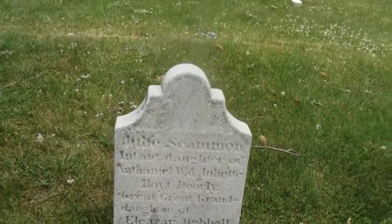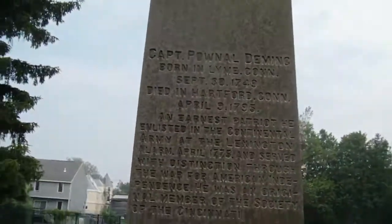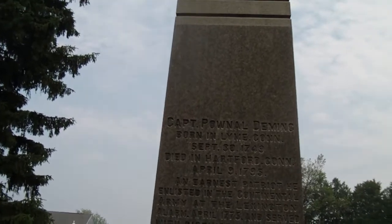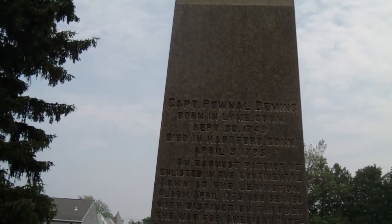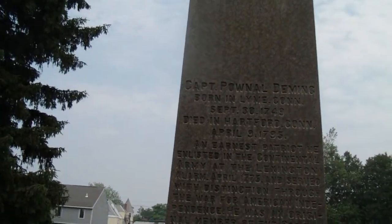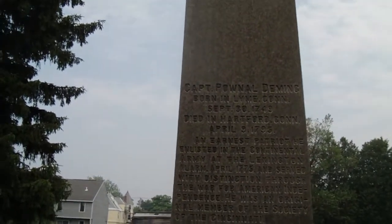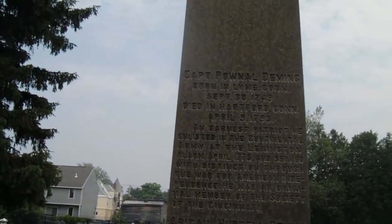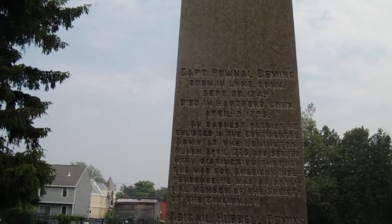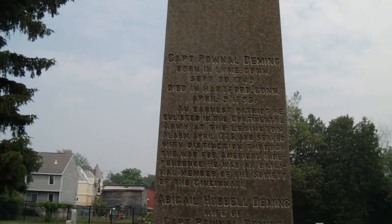I'll give the whole family history there. Captain Powell Devings, born in Lyme, Connecticut, 1749, died Hartford, Connecticut, April 9, 1795. Learner's Patriot — he enlisted in the Continental Army at the Lexington Alarm, April 1775, and served with distinction through the War for American Independence. He was an original member of the Society of the Cincinnati.